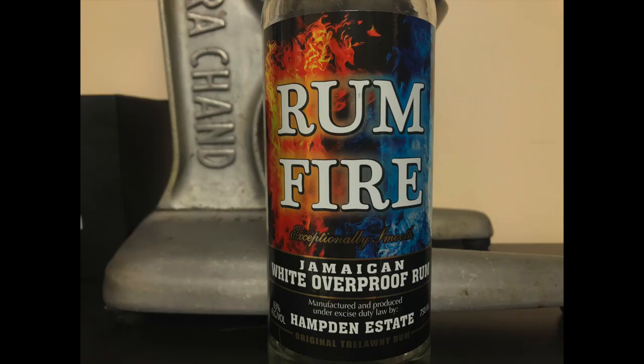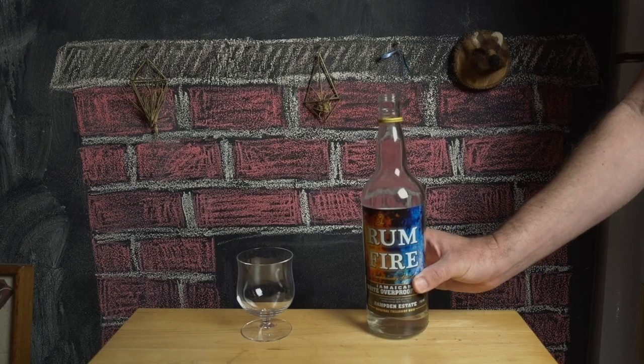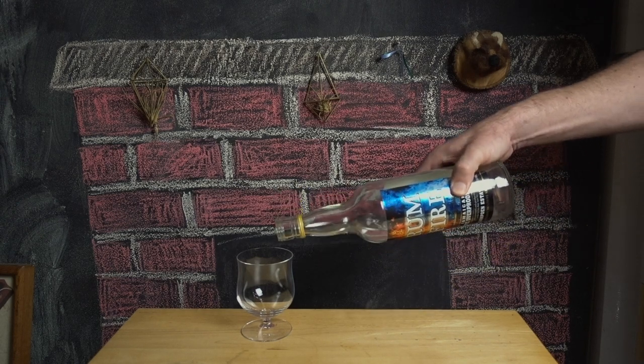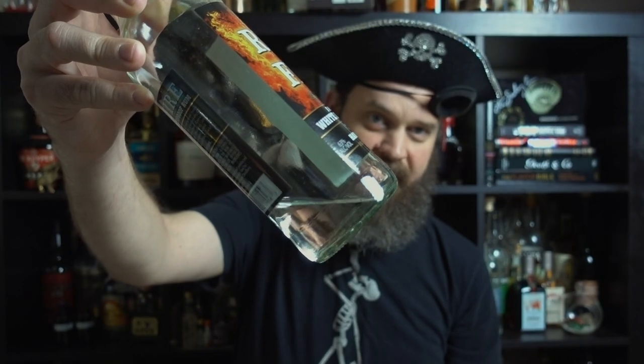First up is Rum Fire. The story is that this is based on a sort of Jamaican moonshine that distillery workers at Hampton used to siphon off for themselves. It's bottled at 63% ABV, so no smoking. As you can see, I'm a big fan of this stuff, and I can smell it already. Open this one in a crowded room and everyone will know. The smell of alcohol is overwhelming, and also freshly cut grass.